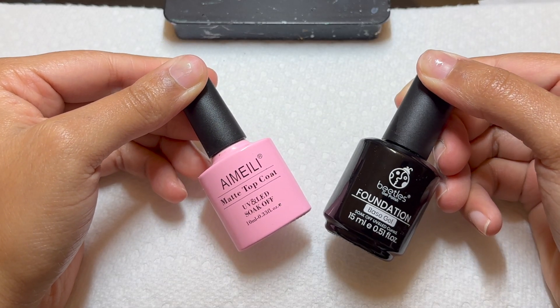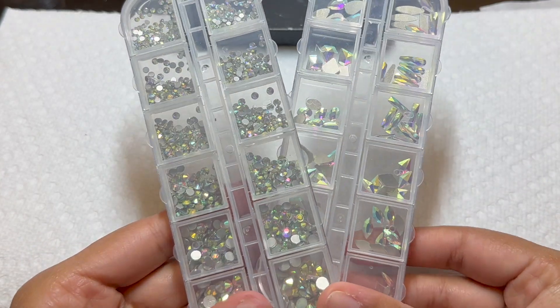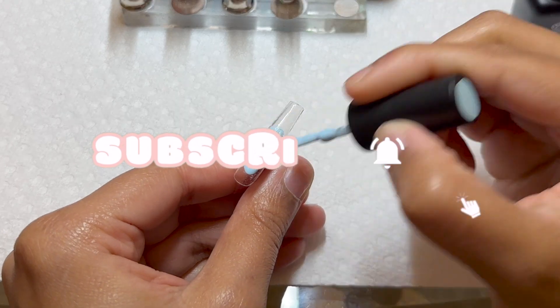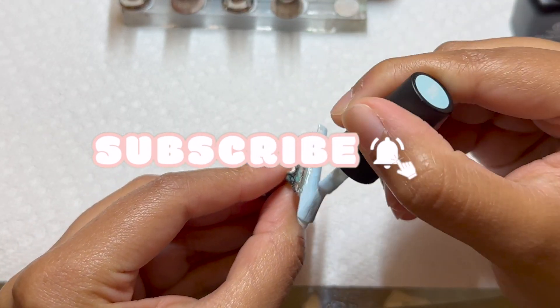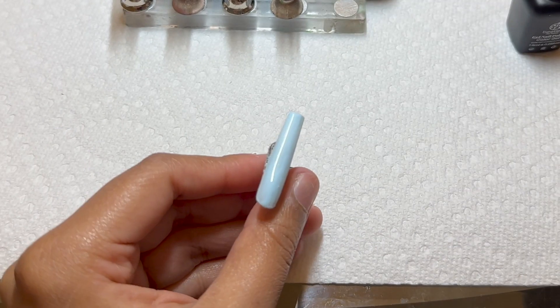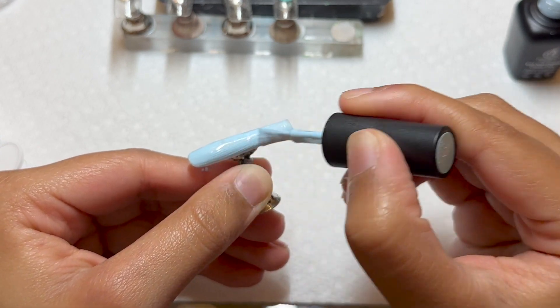Hey guys, it's Teary Yasmine, welcome back to my channel. Today is day seven of 12 days of press-on nails. We're almost to the end and I'm actually kind of sad — low-key I feel like this has been really fun, really challenging, but I'm really glad that I did it this year because it's definitely something that I want to make a tradition. Today's set is super simple, however it still gives what it needs to give.